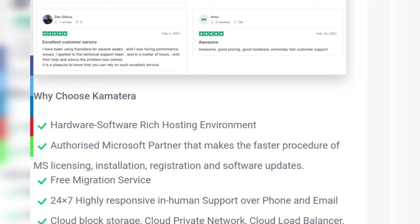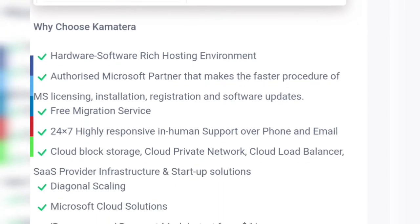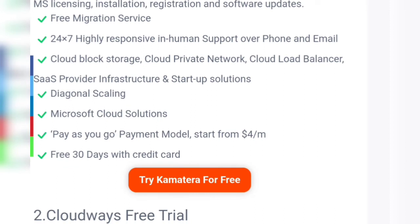Daily backup is always included, making it possible to maintain higher uptime and data security. Why choose Kamatera: hardware and software-rich hosting environment, authorized Microsoft partner, free migration service, and 24/7 highly responsive support over phone and email, along with scaling Microsoft cloud solutions.